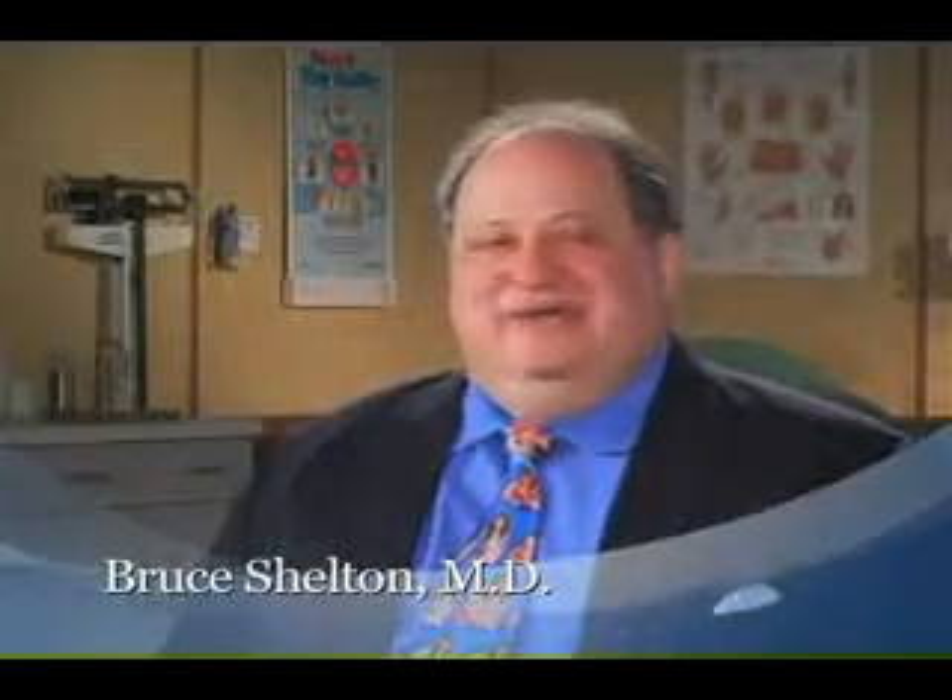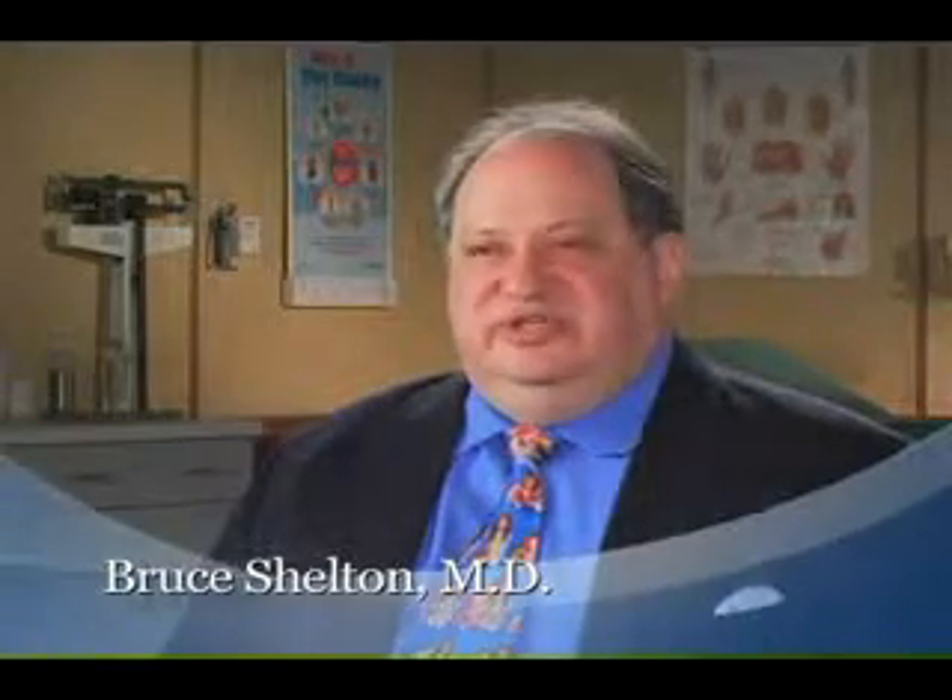I cannot see practicing medicine without a machine today. It is extremely accurate. It is totally non-invasive. And it is something that just helps people get well. The heart of my practice is the BioMeridian machine. It's taken me to a new level as a physician, which is where I always wanted to go.